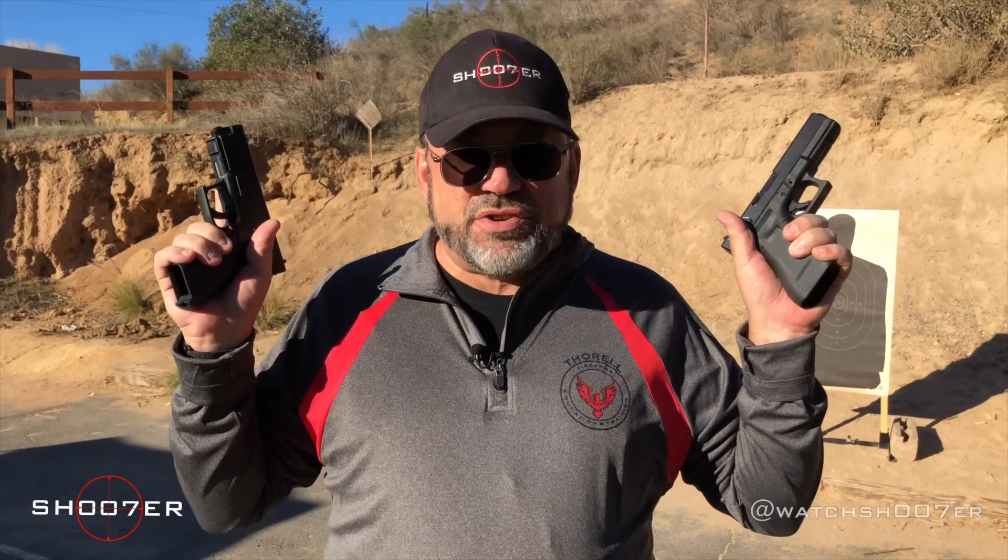Today we're going to be comparing America's two favorite service pistols, the Glock and the XD.